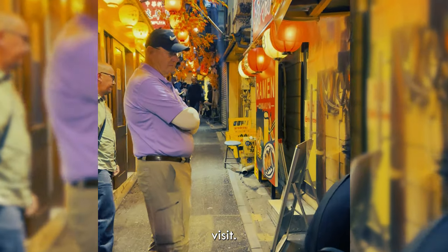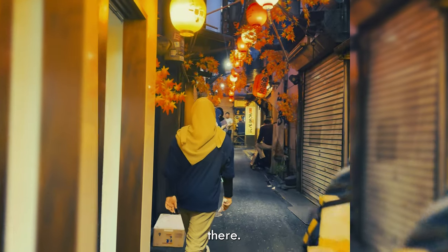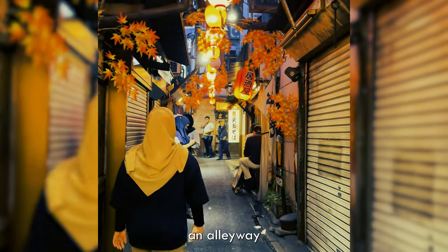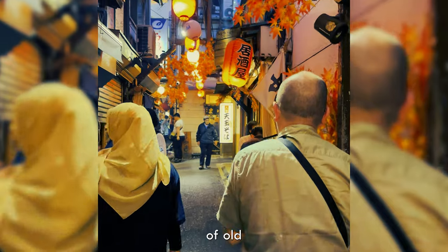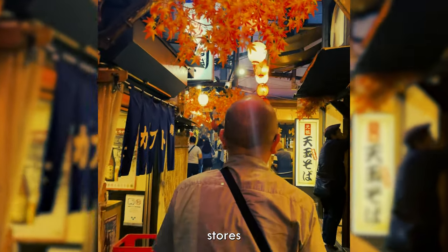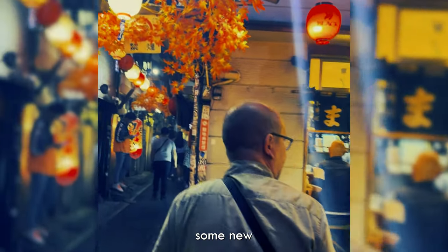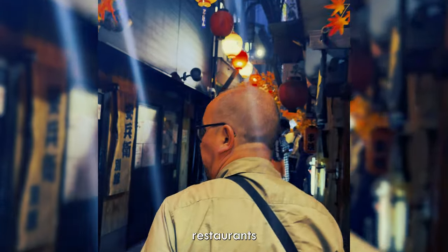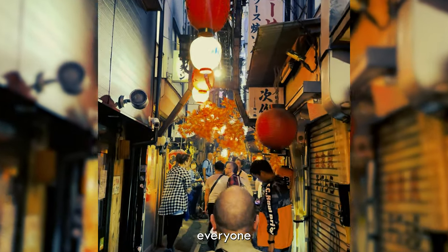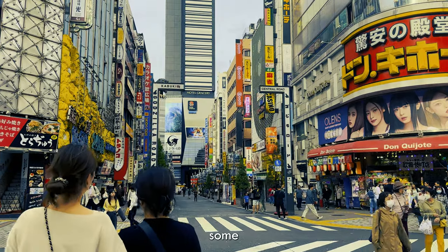Next, you absolutely must visit Omoide Yokocho. I know I definitely mispronounced that, but you have to go there. It is basically an alleyway so reminiscent of old Japan — all these tiny little food stores where you can barely fit. You're almost guaranteed to meet some new people, because the cosy little restaurants are so small that everyone's sitting right next to each other and you have no choice but to make conversation.